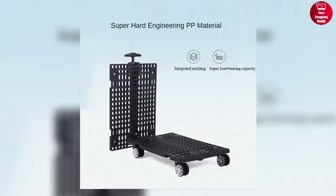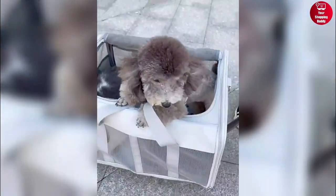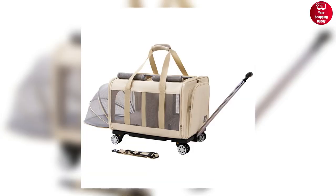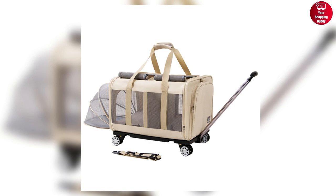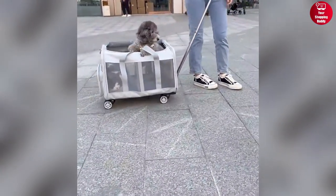With a maximum load-bearing capacity of 17.5 kilograms, it's ideal for small to medium-sized pets. If you want a versatile pet carrier that can be used as a trolley case, car seat, or handbag, this can be the perfect option.